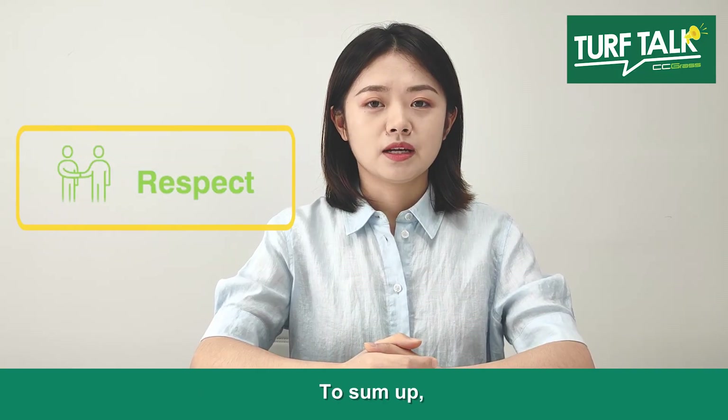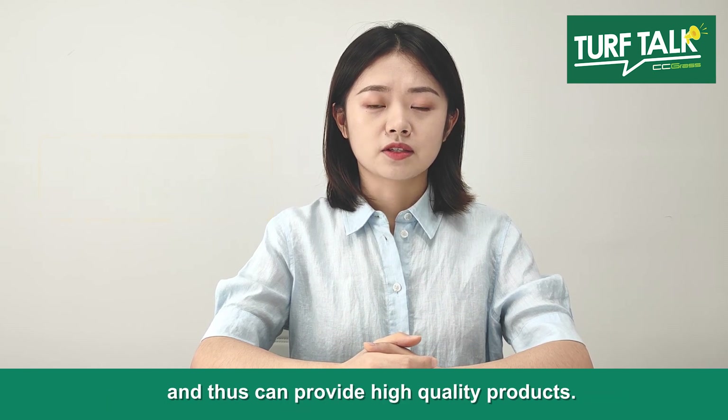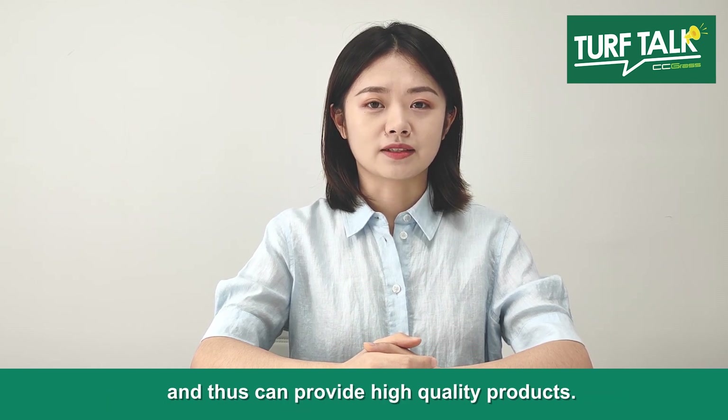To sum up, CC Grass has a united and unique quality control system and thus can provide high quality products.